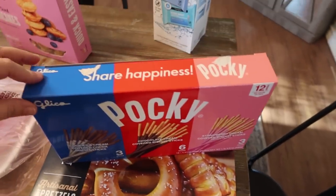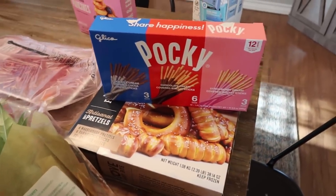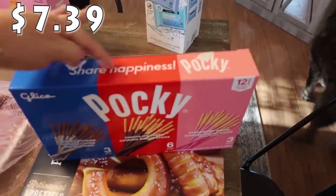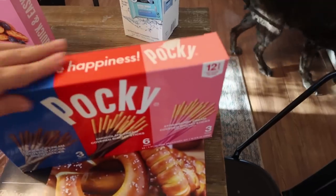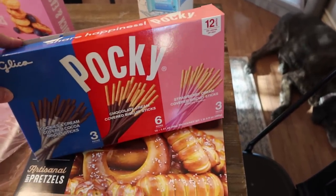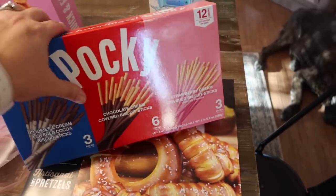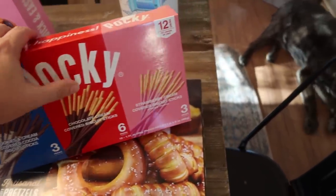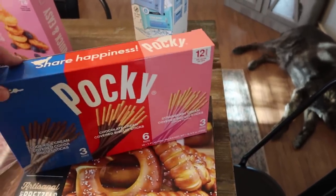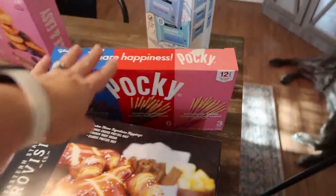I got these pockies — I actually already opened it because I sent Maya, Kira's daughter who was with us today, home with one. She was like, 'Oh, I love strawberry pockies!' So I opened that and gave her one, which is why the packaging is ripped. This is a set of 12 pocky sticks: three of the cookies and cream, six of the original chocolate, and three of the strawberry cream — well, now two of the strawberry cream. That was a good find — my kids love those.